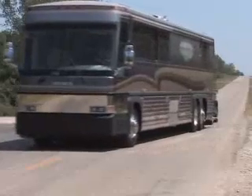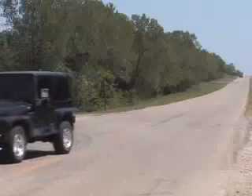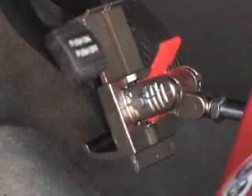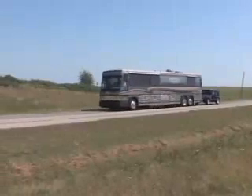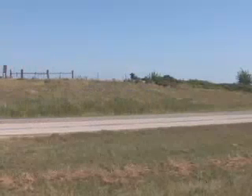The Brake Buddy will significantly reduce the stopping distance of both the RV and the towed vehicle, creating a safe and necessary device when you're towing a vehicle. The units also possess a breakaway system, which is required by law in most states and provinces. If your towed vehicle would ever separate from your motorhome, the Brake Buddy would bring it to a controlled and safe stop instead of seeing it wander unsafely down the road.